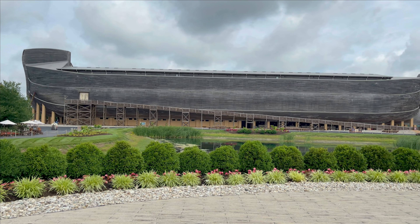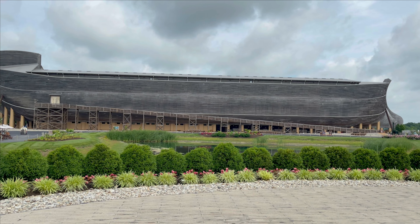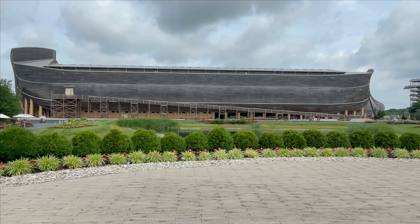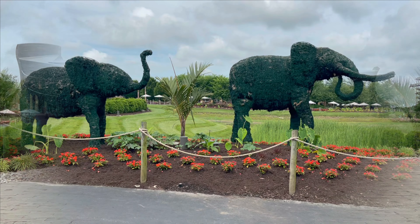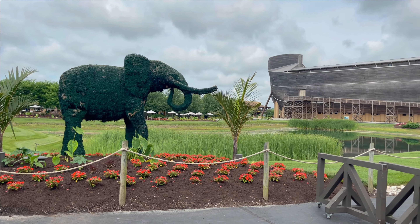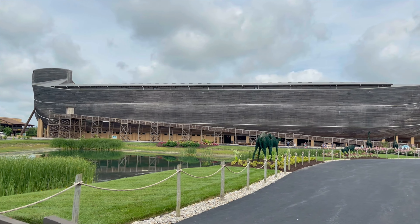Now we have our first good view of the Arc. This is the perfect spot to have your picture taken with the entire Arc in the background, so do not pass up this photo opportunity. You will notice the animals are marching two by two, headed to the Arc, just like God had instructed them to do.